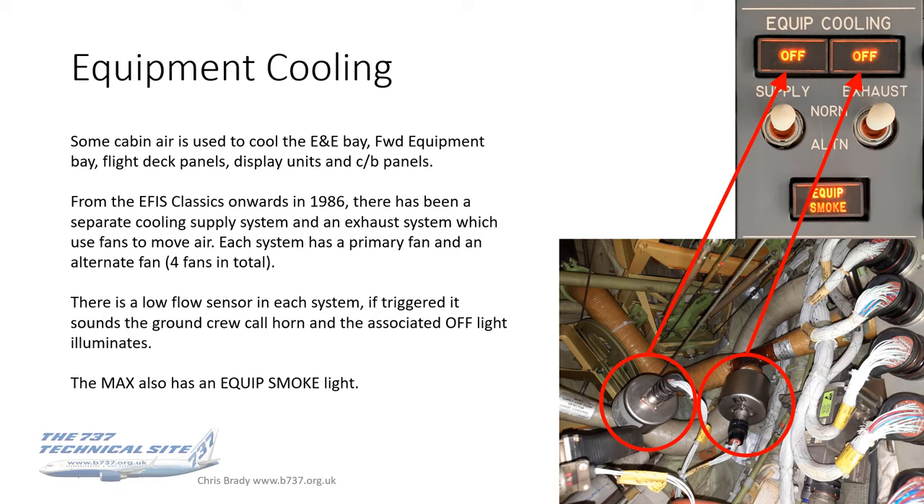Cabin air also cools the forward equipment bay, all of the flight deck panels, display units, the central electric panel and circuit breaker panels. Anything where there's electronics in the flight deck, and the equipment in the E&E Bay, is cooled by cooling air from the cabin. From 1986 when EFIS was introduced on the classics, there's been a separate cooling supply system and a cooling exhaust system. These use fans to move the air around. Each system has a primary fan and an alternate fan which can be switched from the flight deck — four fans in total.